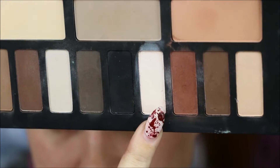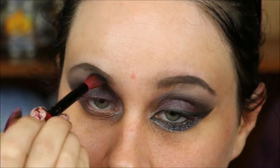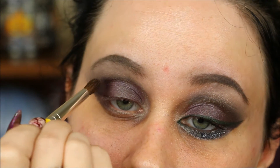For my brow bone highlight I'm keeping it really simple with the Kat Von D Shading Light palette. I'm also touching up that green shimmery shade in the crease because I don't want to lose it completely.